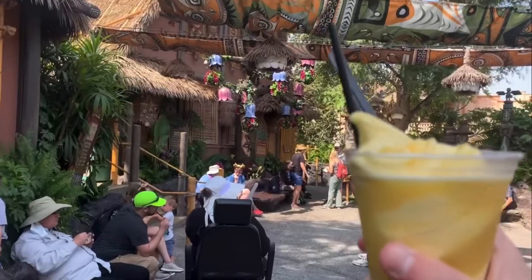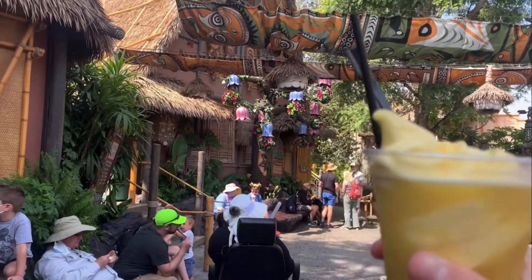A few months ago I actually saw an ad for this place on Instagram, and they claimed to have Dole Whip just like Disneyland. So, is this Dole Whip going to hold up to the levels of Disneyland Dole Whip? We'll just have to wait and see.